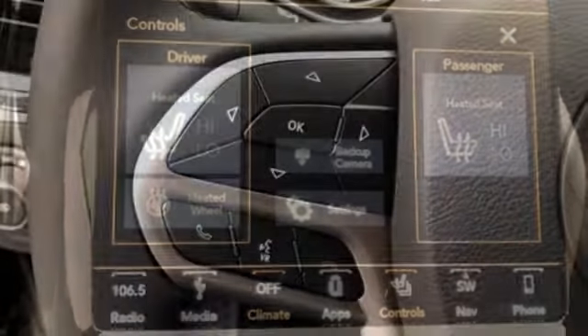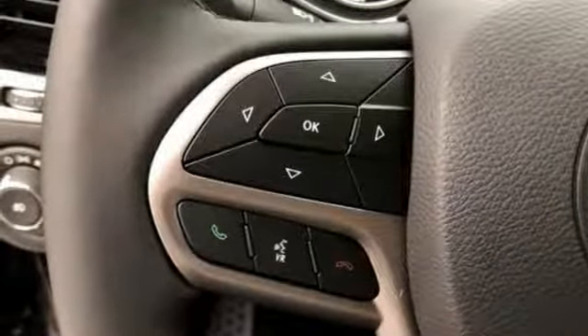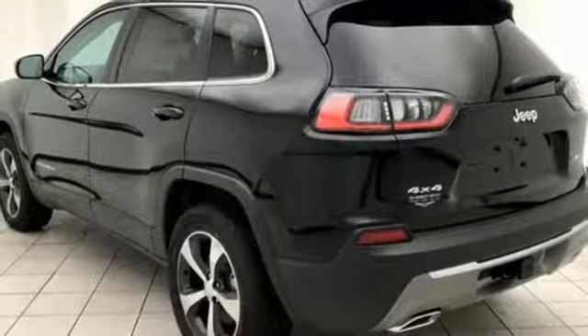Power heated mirrors, external memory control, active grille shutters, Wi-Fi hotspot, and automatic transmission.